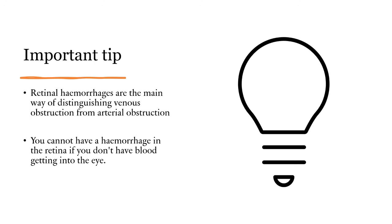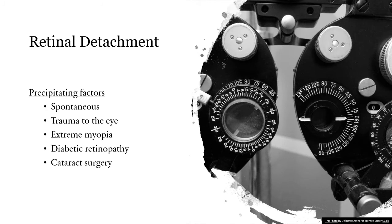Remember this important tip: retinal hemorrhages are the main way of distinguishing venous obstruction from arterial obstruction. You cannot have a hemorrhage in the retina if there is no blood extravasating into the eye. This will help you remember the ophthalmoscopy pictures of both diseases.